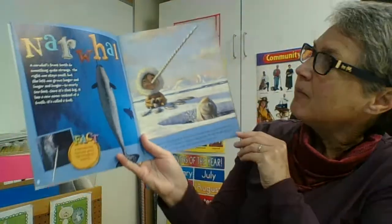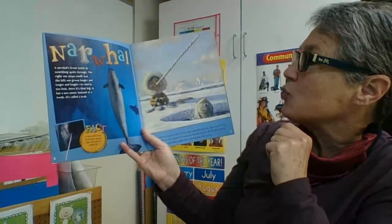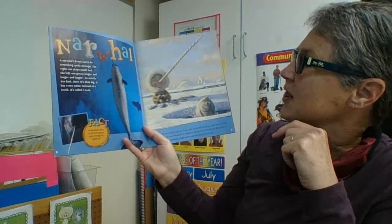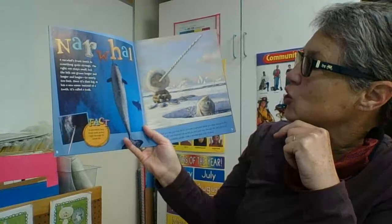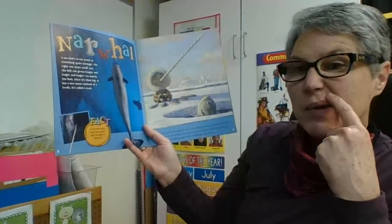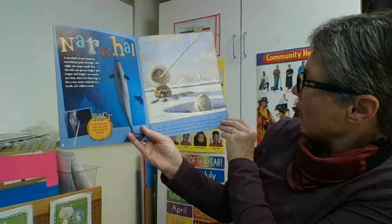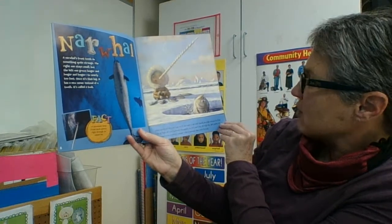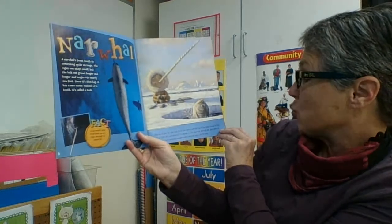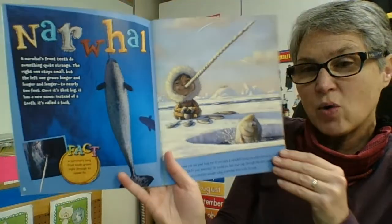Narwhal. A narwhal's front teeth do something strange. The right one stays small, but the left one grows longer and longer to nearly 10 feet. Once it's that big, it has a new name — instead of a tooth, it's called a tusk. A narwhal's long front tooth grows right out through its lip. What would you use your tusk for if you were a narwhal? Would you poke around to find fish or fight off your enemies, or would you feel your way through the dark parts of the ocean? Even scientists wonder what a narwhal does with its tusk. I see this little boy has chosen to turn it into a fishing pole — quite a useful tool.